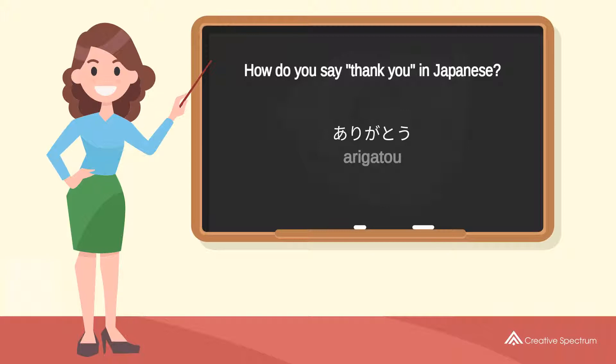Try to pronounce the word: ありがとう. Repeat the word: ありがとう.